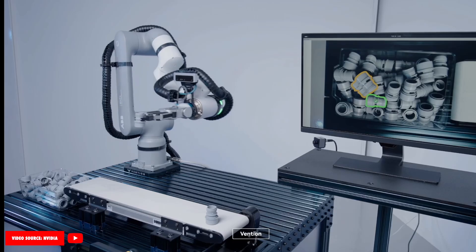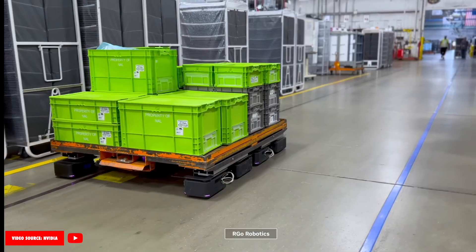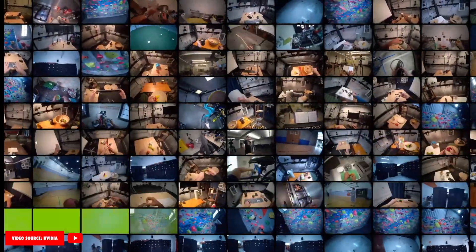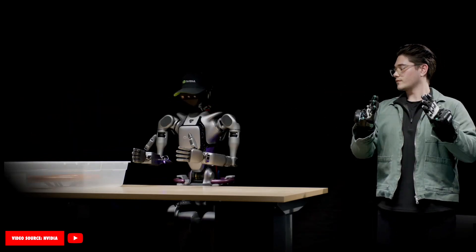For NVIDIA, it's also about powering these robots with advanced AI and making sure that the tech is scalable and accessible. Through models like Isaac Groot N1, they are building a foundation that other developers and companies can build upon.